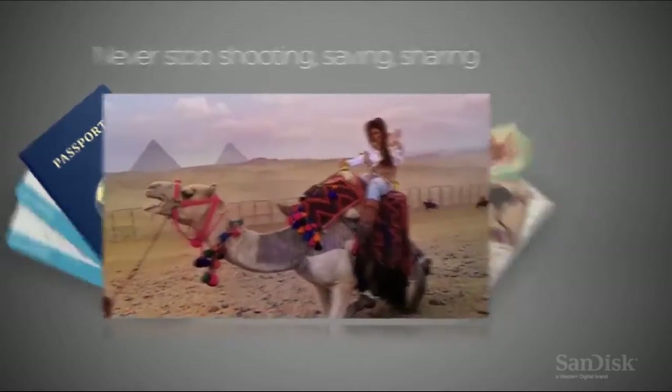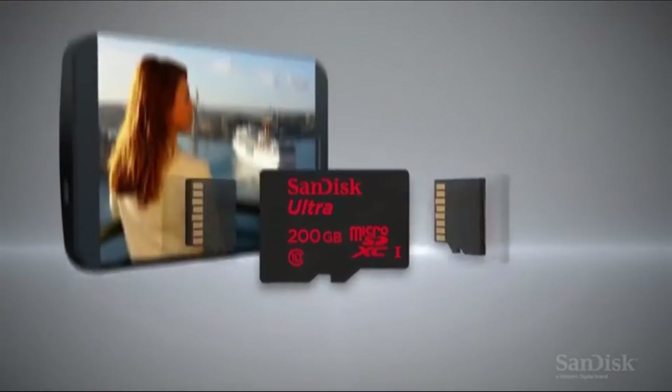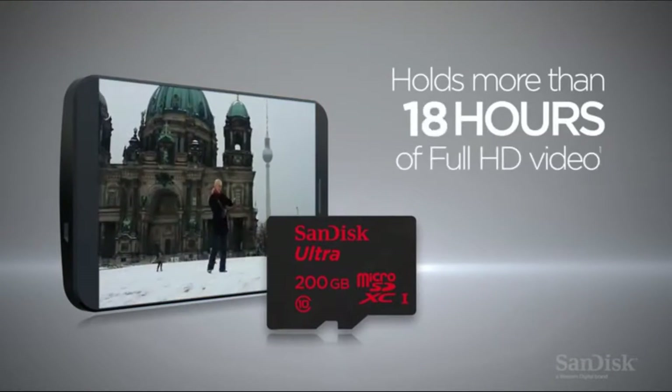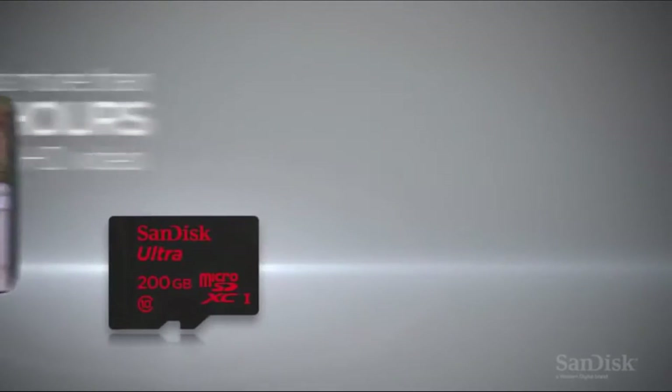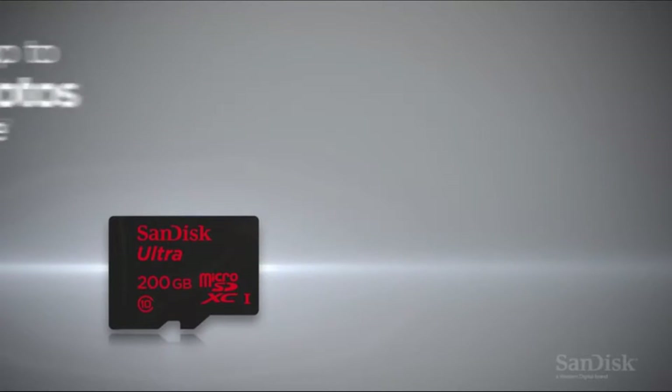Ideal for premium and Android-based smartphones and tablets. Up to 80MB per second transfer speed, comes with SD adapter for use in cameras.